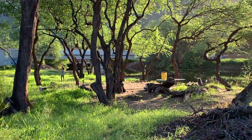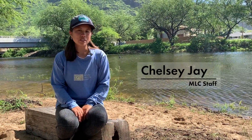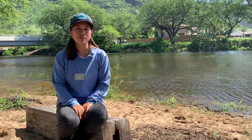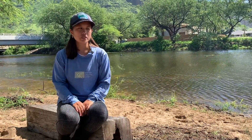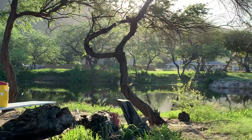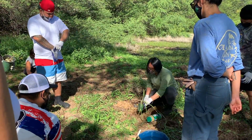Aloha, welcome to the Nanakuli Uliwai. I'm Chelsea, and we work for Malama Learning Center in Environmental Education, based in West Oahu. What we do here at the Nanakuli Uliwai is coastal restoration efforts, to help restore the ecosystem in and around the Uliwai, which is an estuary.